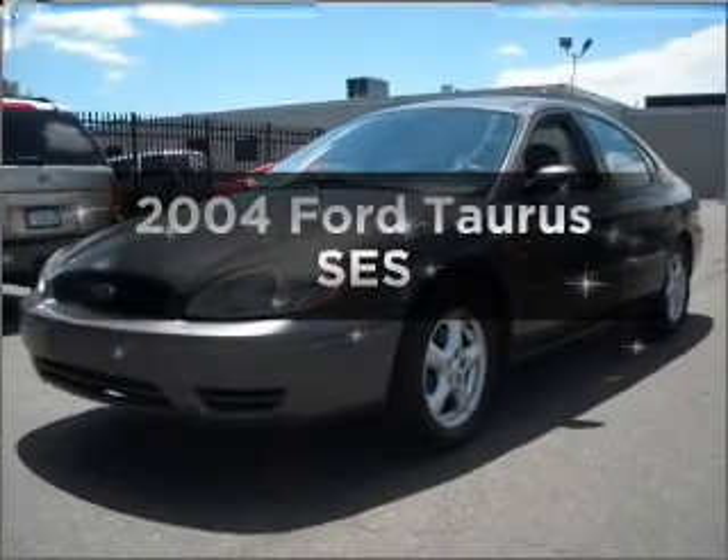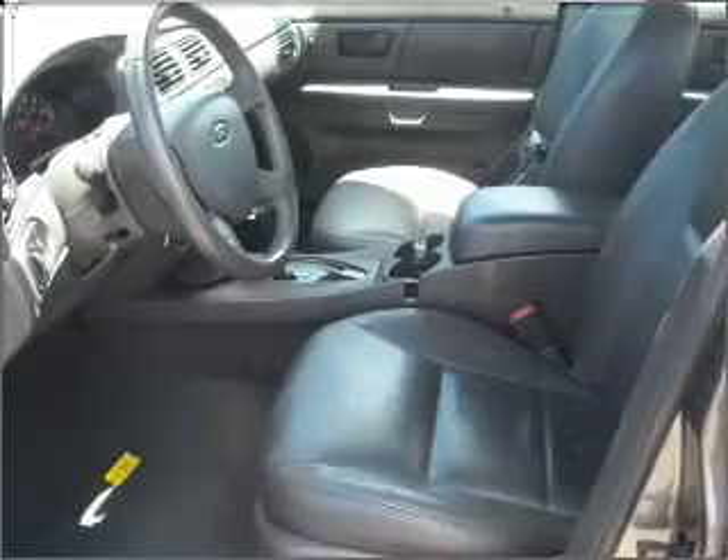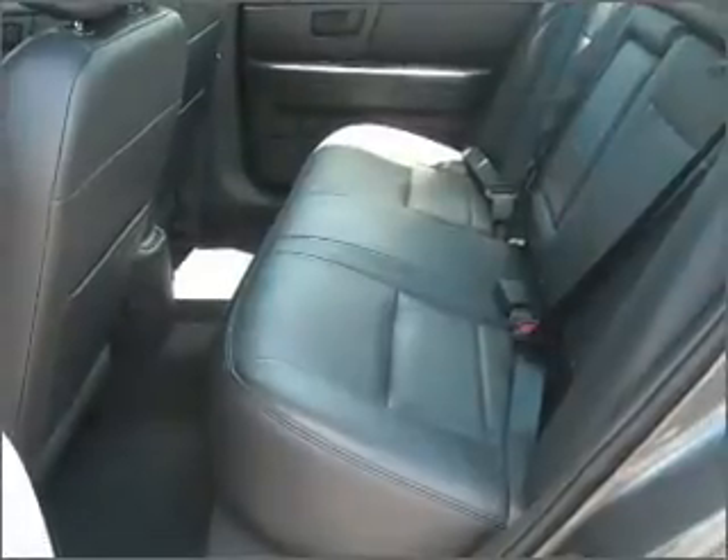Introducing the 2004 Ford Taurus, everything you need under one roof with this great vehicle. With a reliable six cylinder engine that responds smoothly to its automatic transmission.